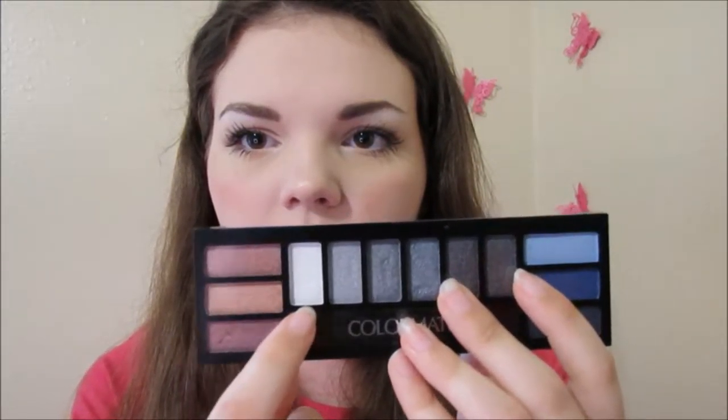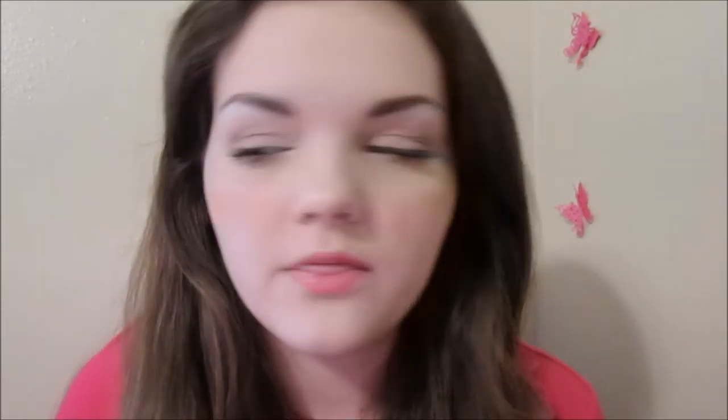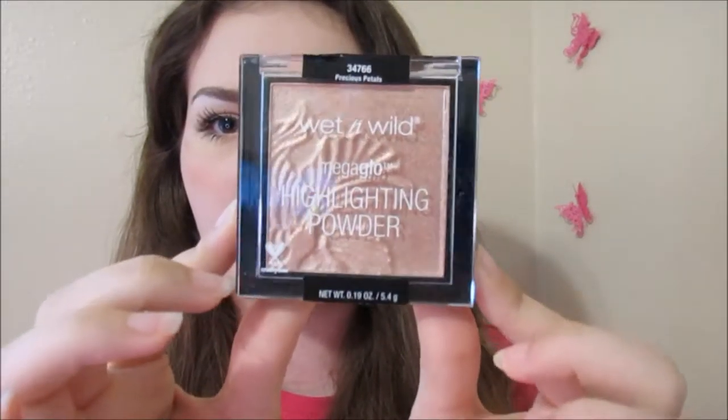I also got this other palette from Color Mates with 12 different colors — they're all shimmer. I used the white one as my inner corner highlight. The highlight I'm wearing today I also got for Christmas — this is the Wet n Wild Mega Glow Highlighting Powder in the shade Precious Petals. I love this highlight; I've never tried it before. It's kind of a rose gold colored highlight. I swatched it right beside Champagne Pop from Becca and Champagne Pop is definitely more gold. It's so pigmented and it just looks so so pretty. I'm pretty sure it's a limited edition highlighter, but I'm not 100% sure.